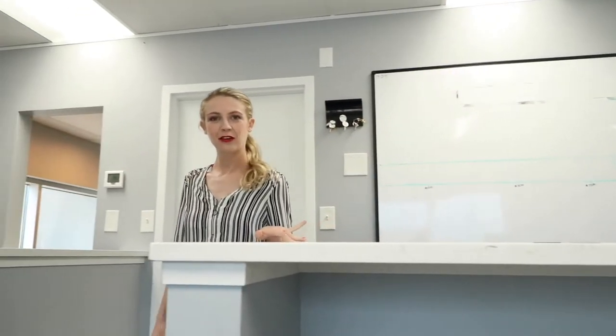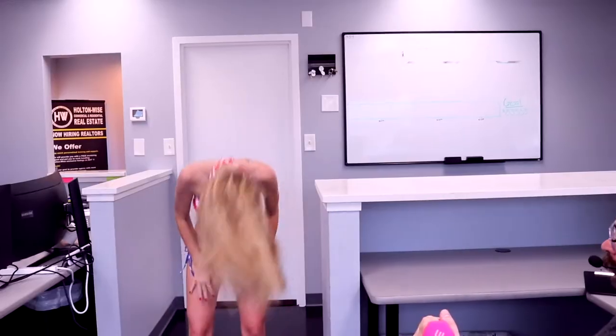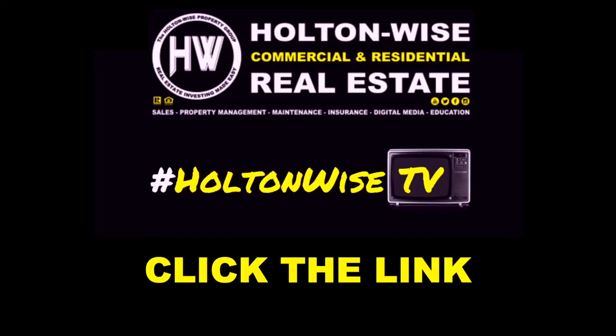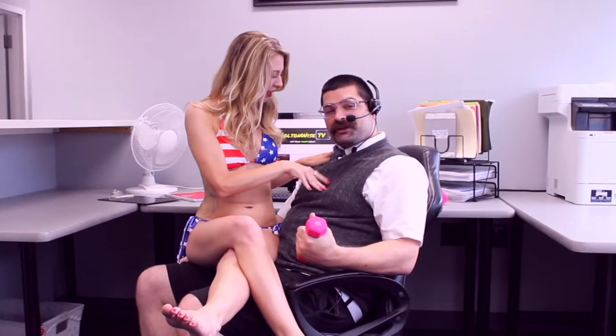Hey Steve, what are you doing? Nothing, just creating a motivated seller's list using the free software trial I got from Holton Wise TV. Holton Wise — real estate investing made easy. Wow, I'm so glad I clicked that link below.